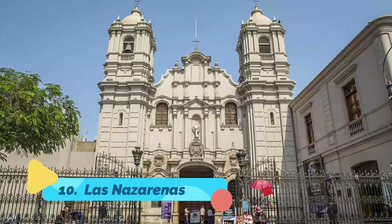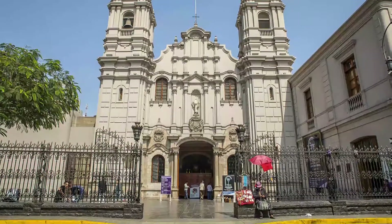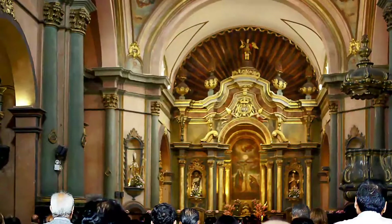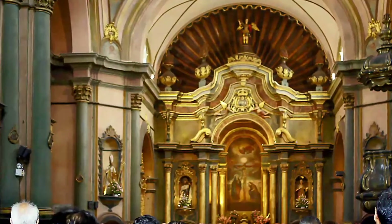Number ten: Las Nazarenas. Several blocks east of the Plaza de Armas, Lima's Church of the Nazarenas has a unique history. This area was once a poor neighborhood of freed Black slaves, and in the middle of what was little more than a shantytown, an ex-slave painted a mural of the crucifixion of Christ placed on a wall.